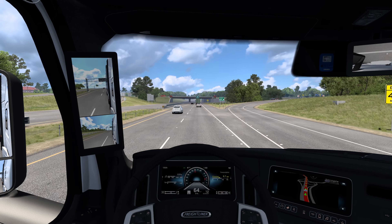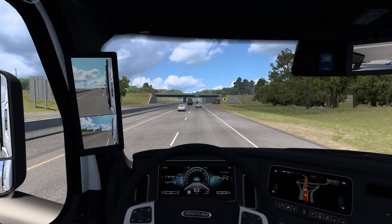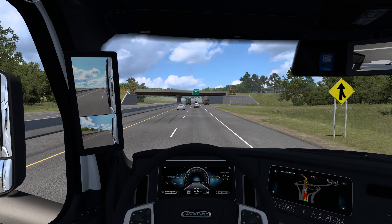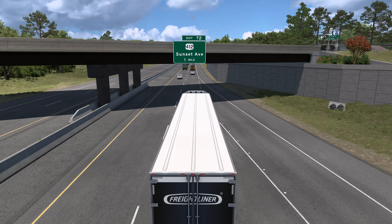We're passing by Springdale, which is good. We are going completely across the state today, which is nice — exploring some different areas and the areas that we haven't actually been to yet in Arkansas.